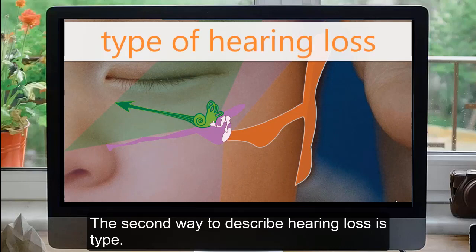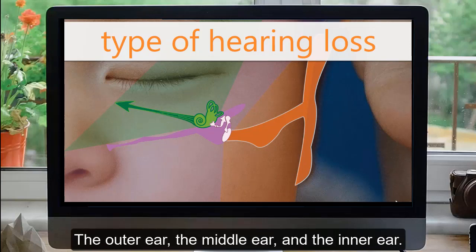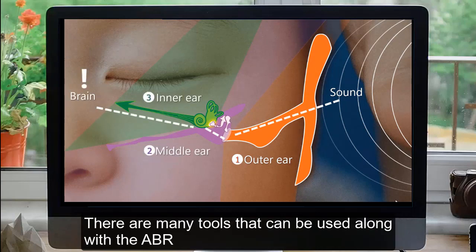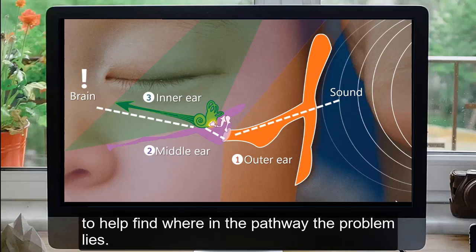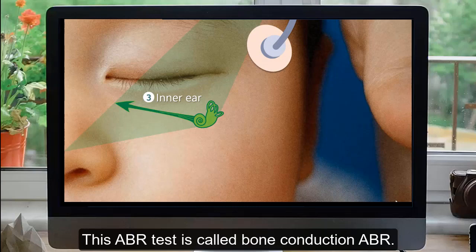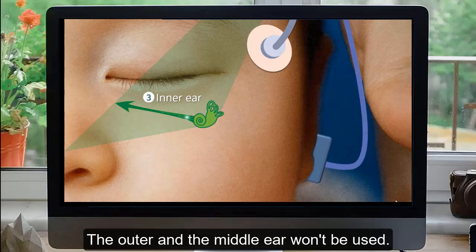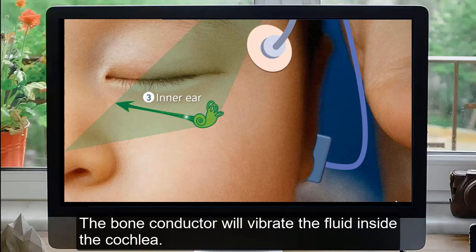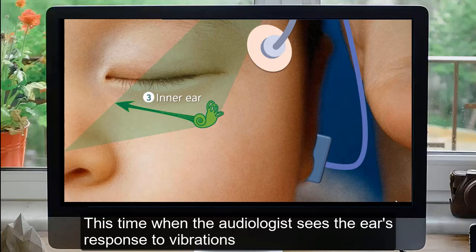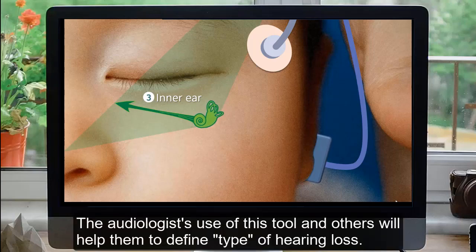The second way to describe hearing loss is type. Type of hearing loss tells you where in the hearing pathway sound is not getting through. Remember, there are three parts of the path: the outer ear, the middle ear, and the inner ear. At each of these stages, there might be something preventing the sound from being passed along the chain. The audiologist can do the ABR test in a different way that will check the inner ear alone — this ABR test is called bone conduction ABR. Instead of sending sound through the whole system, the audiologist can place a vibrator gently behind the child's ear, bypassing the outer and middle ear. The bone conductor will vibrate the fluid inside the cochlea, and different vibrations can check different frequencies. This allows the audiologist to assess just how well the inner ear is working.